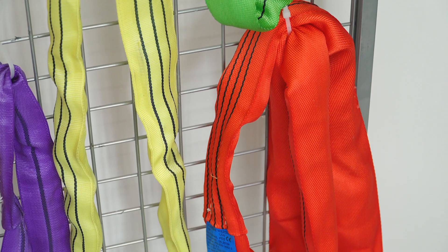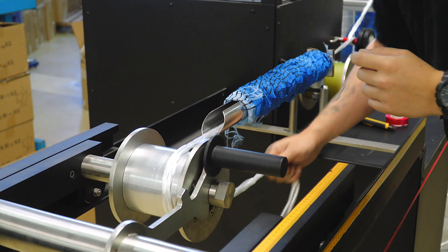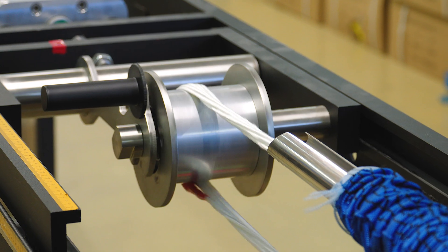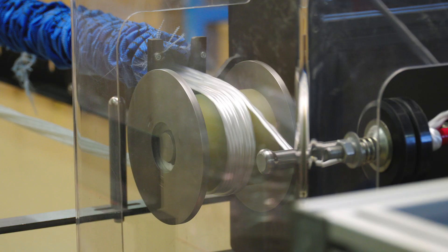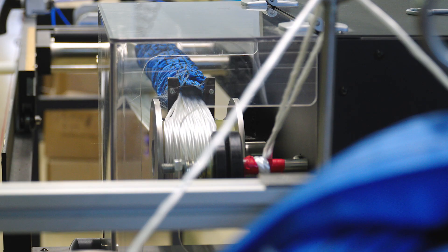Endless slings, also made of polyester, got their name from their shape — a type of very strong, flexible sleeve filled with polyester fibers. They are made on a machine which first winds the yarn into a core of the appropriate length, and then weaves it into a sleeve, also made of polyester.